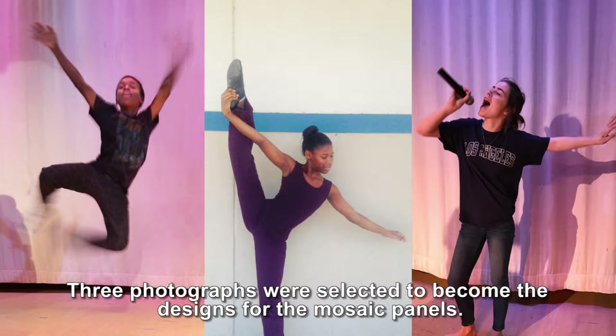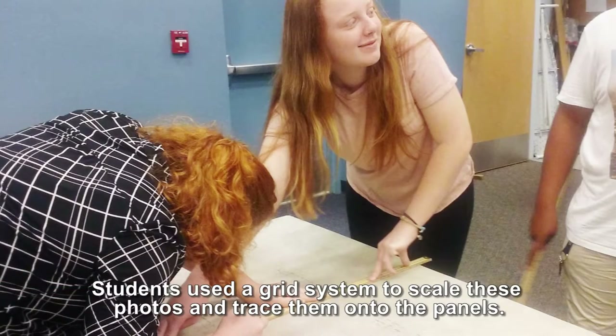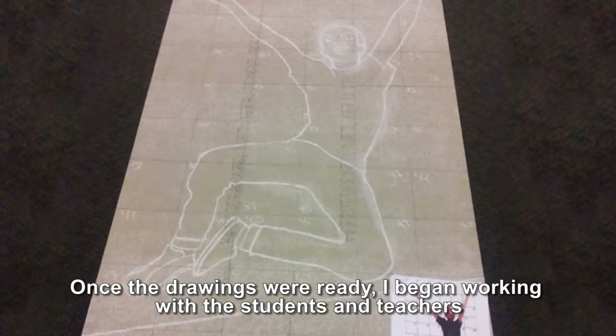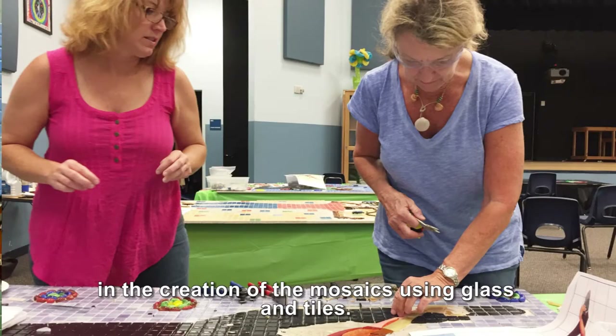Three photographs were selected to become the designs for the mosaic panels. Students used a grid system to scale these photos and trace them onto the panels. Once the drawings were ready, I began working with the students and teachers in the creation of the mosaics using glass and tiles.